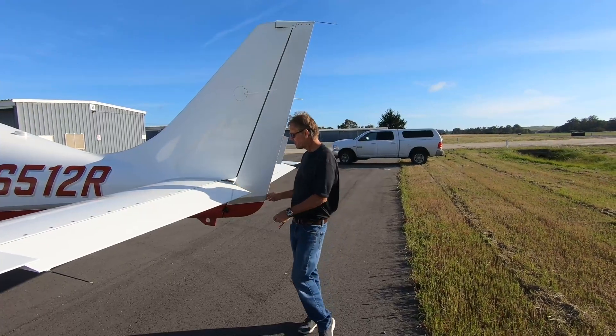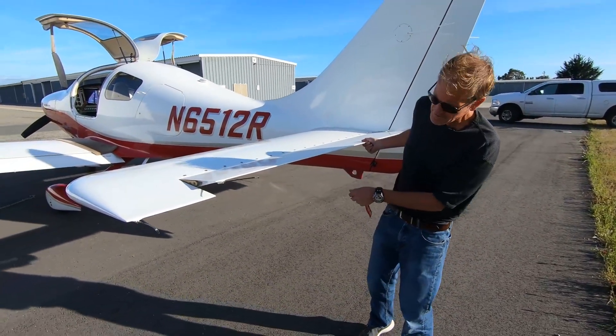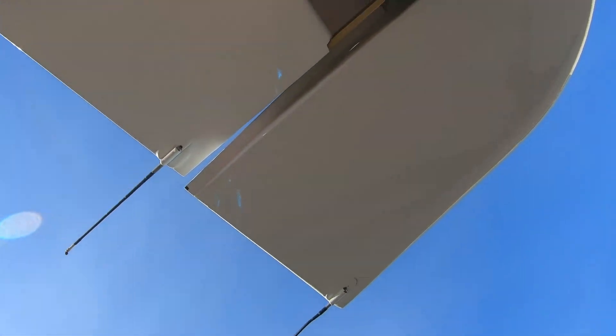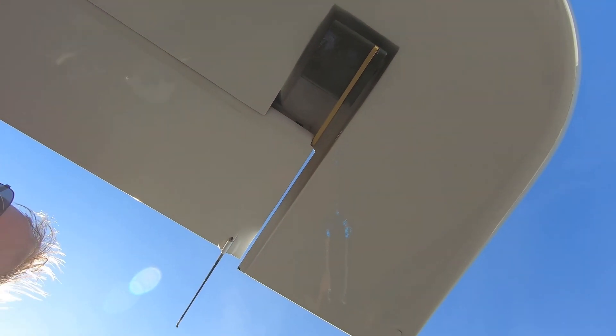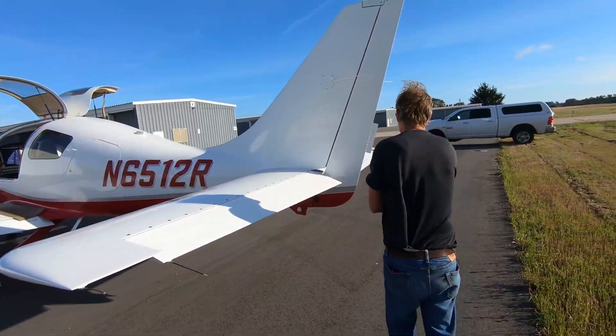Underneath you can see a counterweight that helps compensate during flight and eases the amount of effort required to control the surface.